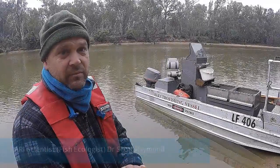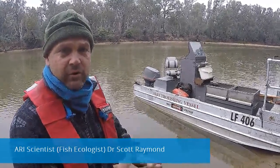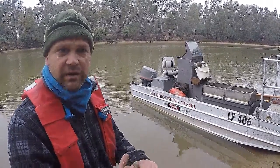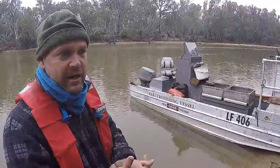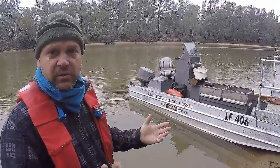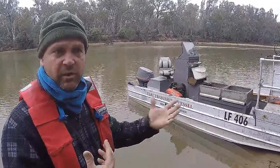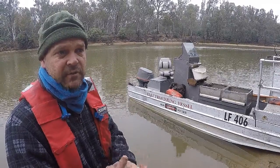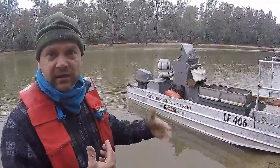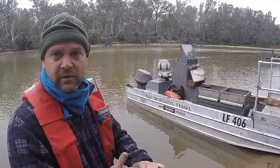So far this trip we're picking up a lot of young of year which have been bred and recruited in the last six months into the population here. We've got a lot of one and two plus year old fish. We believe that's a response to all of the re-snagging work that we've been doing in the river. We've put in over three and a half thousand logs as complex habitat for fish to use for breeding sites, and they live within those complex habitats for the majority of their lifetime.